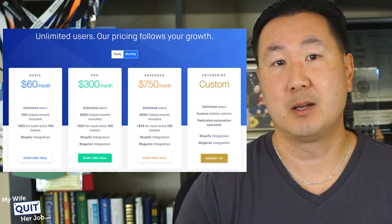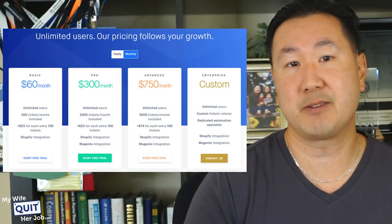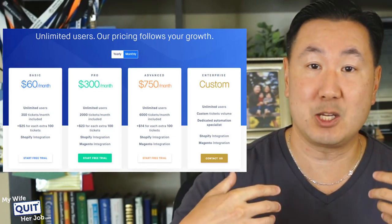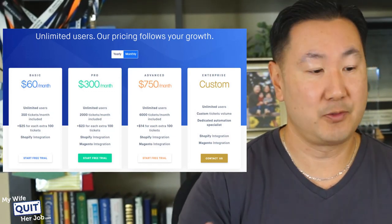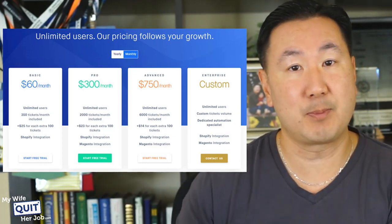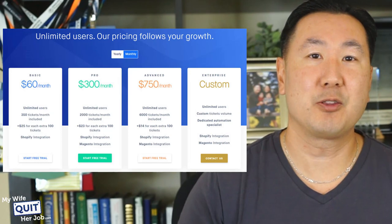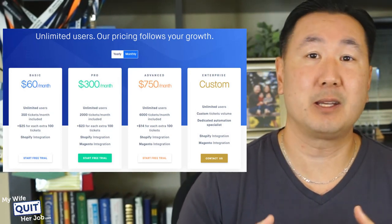There are four pricing plans: Basic at $60 a month, Pro at $300, and Advanced at $750. Everything is measured by the number of tickets that you actually respond to. If you just view a ticket and don't respond within the Gorgias interface, you won't get charged. In general, the basic plan is good enough if you run a low six-figure business, but it depends on how many tickets you actually want to respond to.